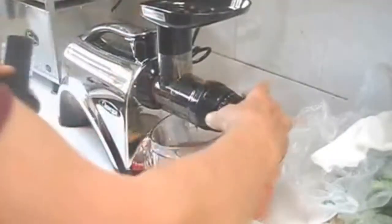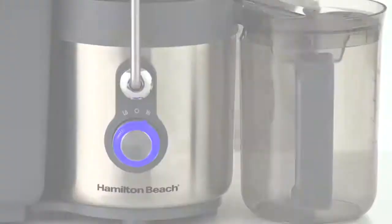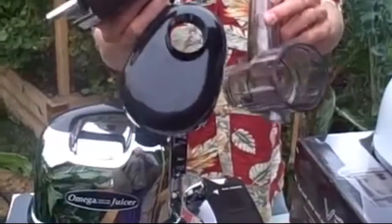On the hunt for the best juicer? Whether you prefer a masticating juicer, a juicer for greens, or just a machine that's easy to clean when you're done, we share our top picks for the best juicers on the market.